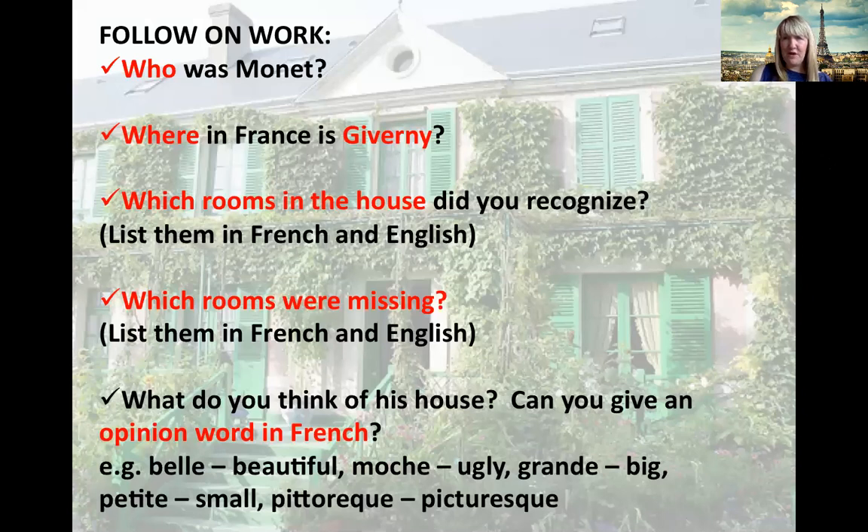Now as part of your follow-on work, what I'd like you to do is make a note and in Google Classroom send me the answers to these questions. I'd like to know who was Monet — just a sentence or two. Whereabouts in France is Giverny? Which rooms in the house did you recognise from this presentation? Can you list them in French and in English? Which rooms were missing? And what do you think of Monet's house? Could you give me an opinion word or maybe two in French?